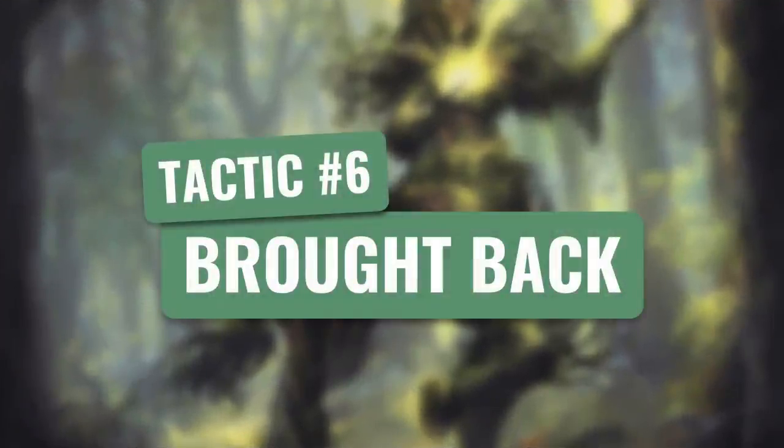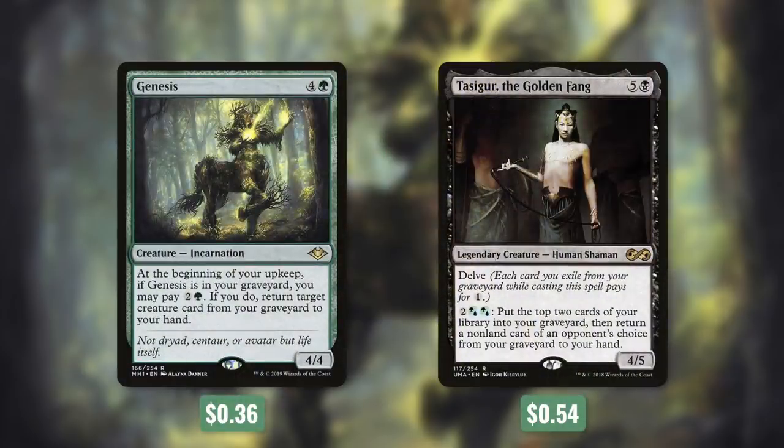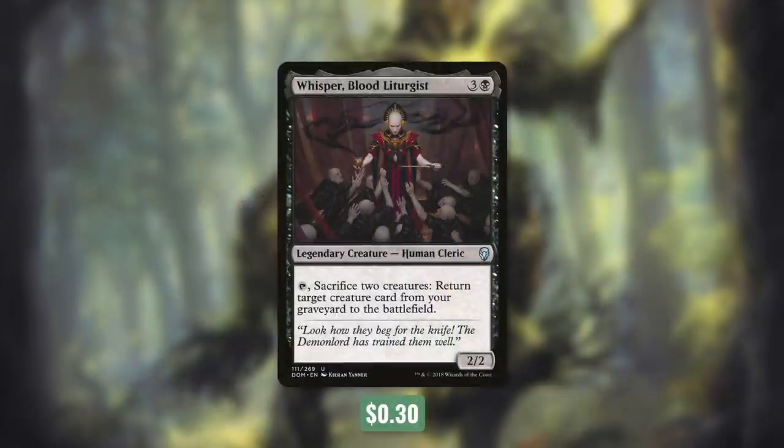On top of getting certain cards into our graveyard, there are also times when we want to get certain cards back. So now let's move on to tactic number six: Rotback. First up, there's Genesis, which is actually another creature that we want in our graveyard. It says at the beginning of your upkeep, if Genesis is in your graveyard, you may pay two and a green; if you do, return target creature card from your graveyard to your hand. And then Tasigur, the Golden Fang, can also help us get cards back. It has Delve, so we can cast it cheap, and it has pay two blue blue: put the top two cards of your library into your graveyard, then return a non-land card of an opponent's choice from your graveyard to your hand. We can use Tasigur to mill and also in a somewhat political way to get certain cards back. And finally, there's Whisper, Blood Liturgist, which has tap, sacrifice two creatures, return target creature card from your graveyard to the battlefield — a fantastic way to sacrifice disposable creatures in exchange for a more valuable one.